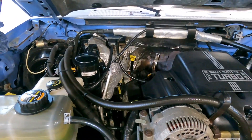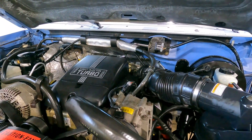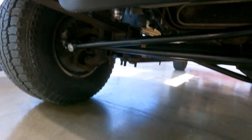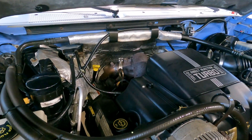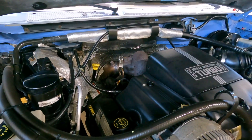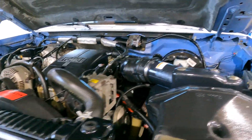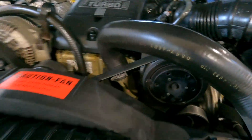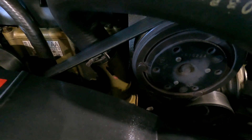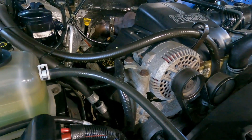We did the valve cover gaskets on both sides, and we also did the glow plugs and the tie rods. The current owner put on the Banks Git kit, so it's got a computer chip and a slightly bigger diameter pipe coming off the turbo. That kit is supposed to give you around 40 extra horsepower and about 70 more foot-pounds of torque. Everything's in really nice shape — the serpentine belt is nice, both batteries test great, and it's not leaking any fluid that we can see since we took care of the valve cover gaskets.